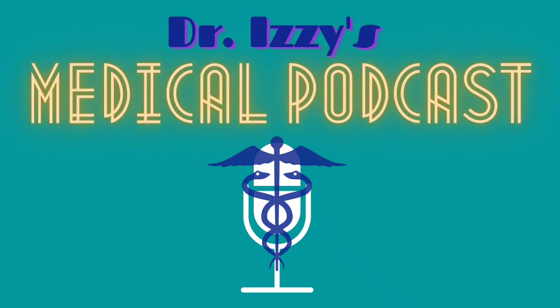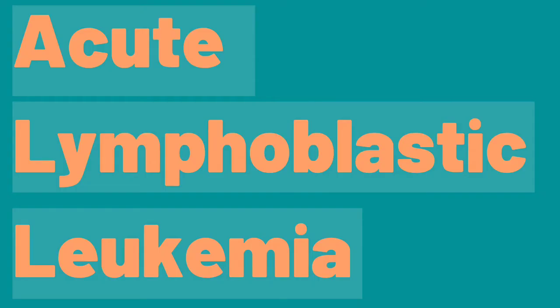Welcome to Dr. Izzy's Medical Podcast Channel. Acute Lymphoblastic Leukemia, ALL, is a cancer of the lymphoid line of blood cells characterized by the development of large numbers of immature lymphocytes.